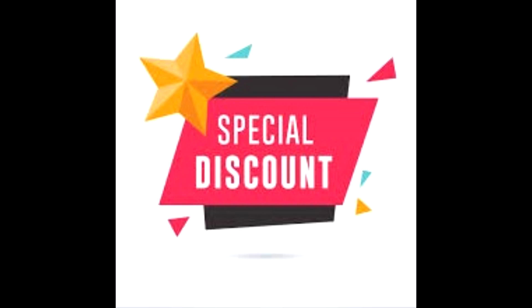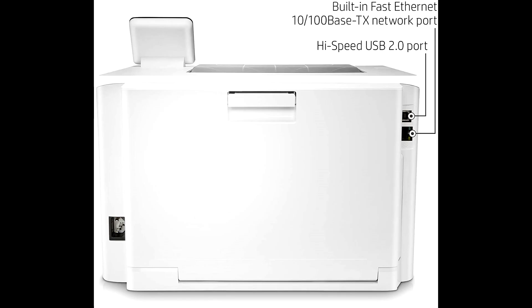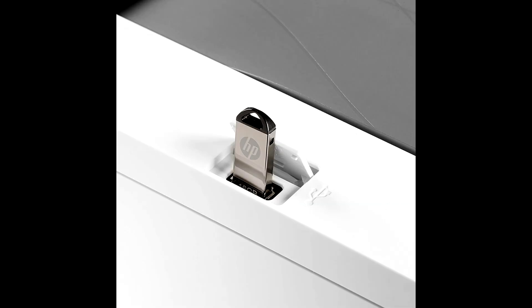Buy HP Color LaserJet Pro M255DW Wireless Laser Printer at a cheap price from the link in the description. This business printer offers extraordinary wireless printing, fast print speeds up to 22 ppm, automatic two-sided printing, and an intuitive 2.7-inch color touchscreen.